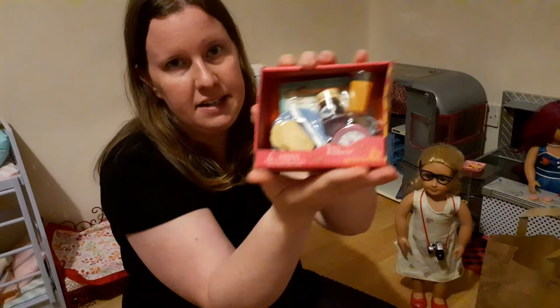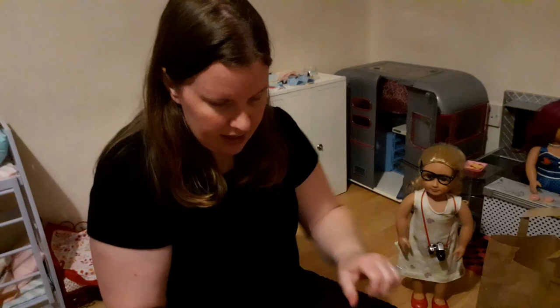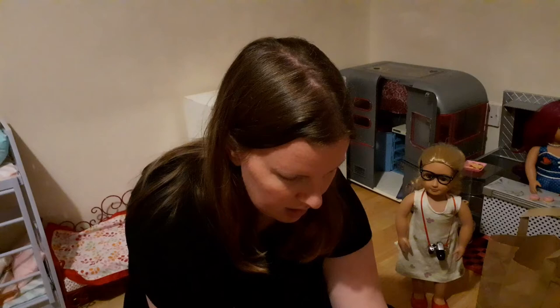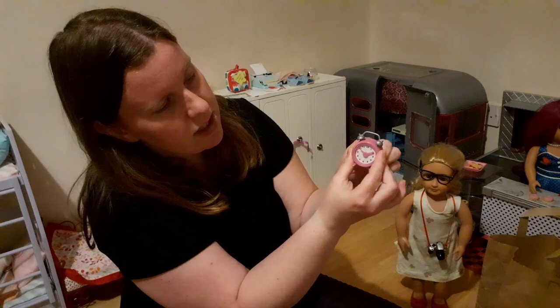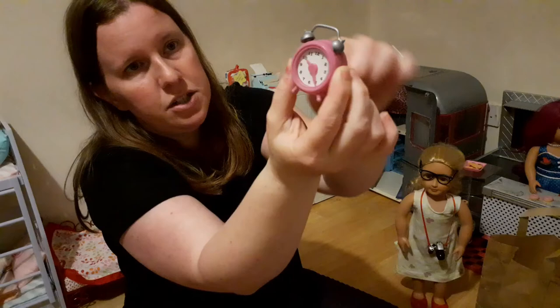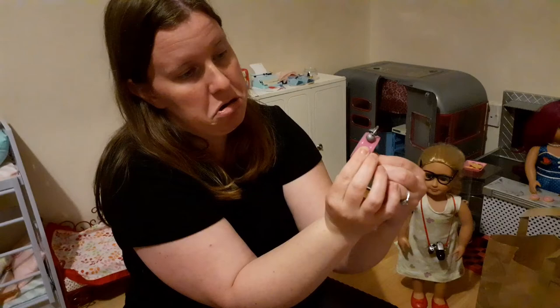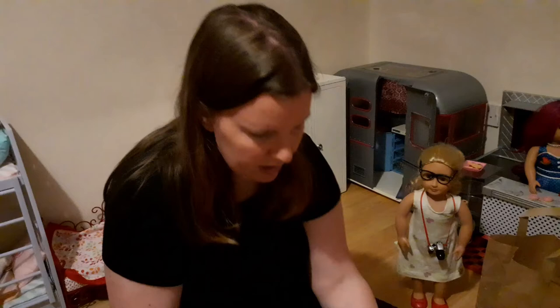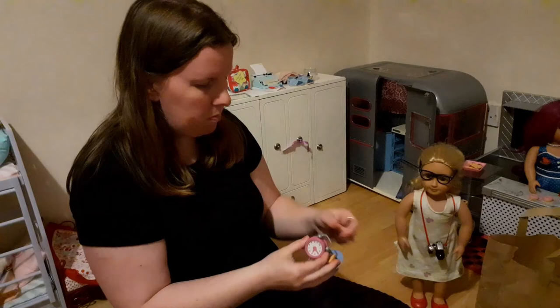The last one is the 'Happy Breakfast Set.' It has orange juice, blueberry jam, a plate, a couple pieces of bread, and a weekly schedule. There's also a cute little clock which actually turns — there's a little dial on the back so the time will change. As of right now, it's likely after dinner since dinner is cooking, so I'll say quarter past five or half five.